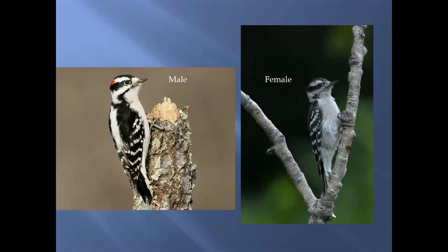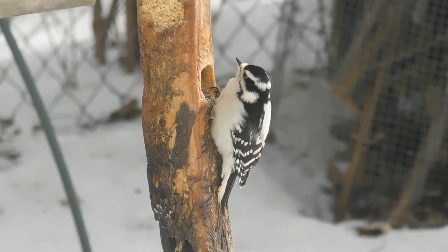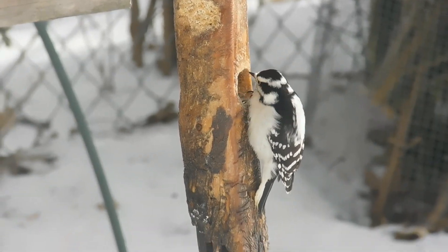Another way to distinguish these woodpeckers is male or female. Male downies and male hairies have a red spot on the back of their head. So as you're watching this downy feed, are you looking at a male or a female? This is a female.